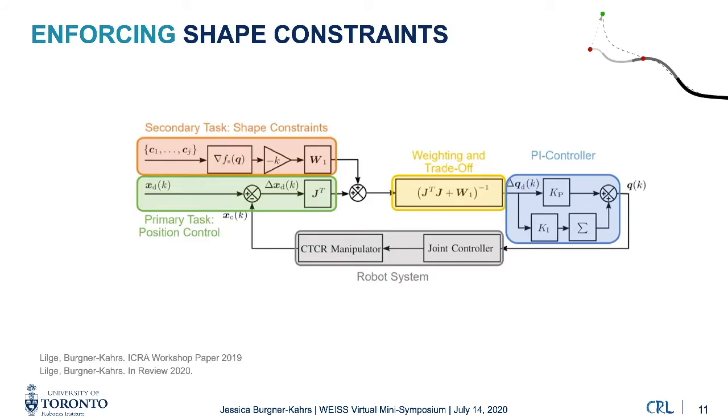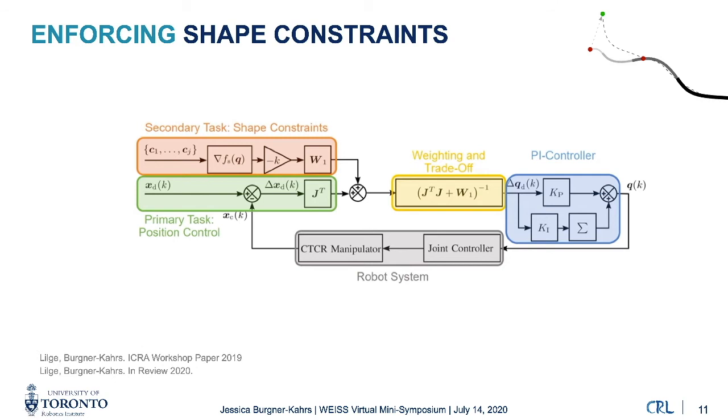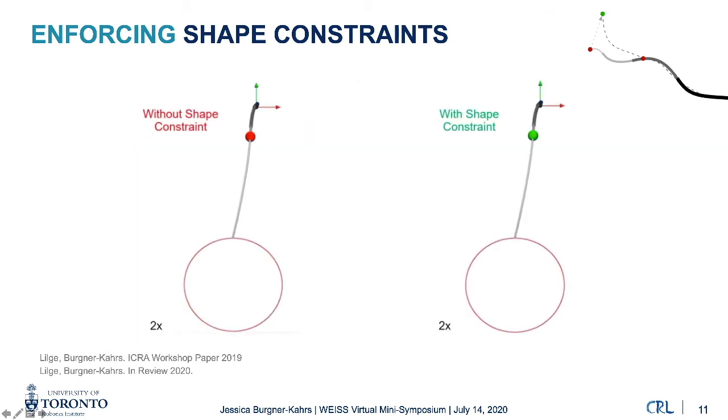Another aspect is enforcing shape constraints. Here we show preliminary results published at last year's ICRA, where we have an original position controller combined with a secondary task enforcing a shape constraint at a single point along the robot, which should stay in place while the tip continues moving. Simulation results show that without the constraint the robot tip traces a circular trajectory while the body moves freely, but with the constraint enforced, the robot body stays fixed at the constrained point — promising for medical applications where the robot body must stay in place while reaching a deep-seated location.